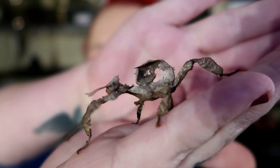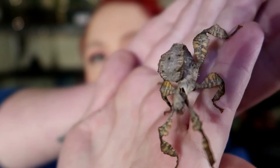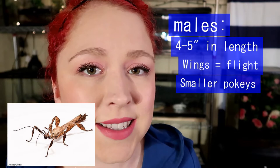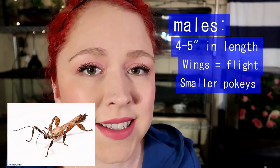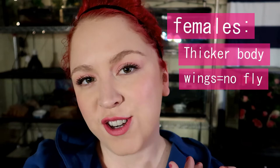This is a female Australian walking stick and she's not fully grown. The differences between her and a male: males only grow to be about four to five inches long, they have wings and are capable of flight, and they have smaller spines on their bodies. The basics about females: they have a thicker-looking body, they do have wings technically but are not capable of flight — just little nubby things on their backs. They grow to be about four to six inches long, have larger spines, and their limbs look more like leaves.